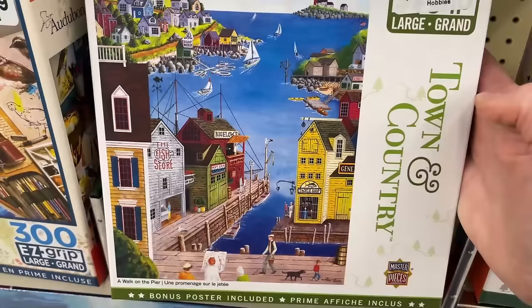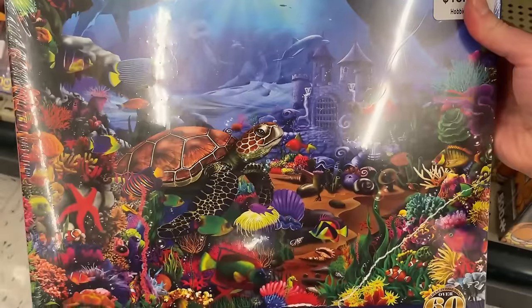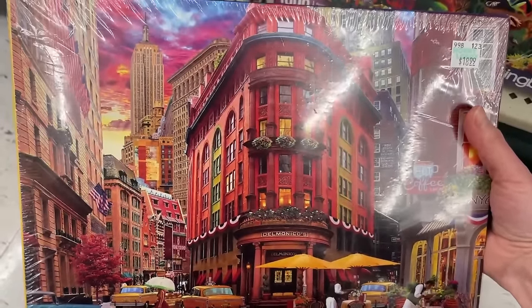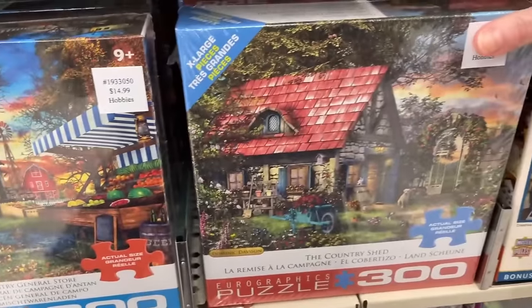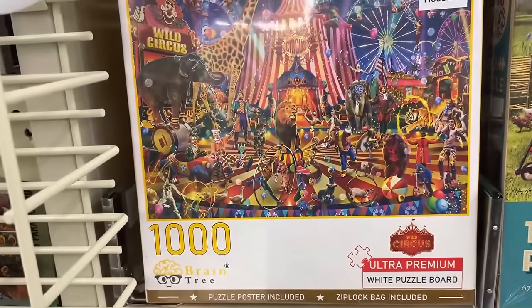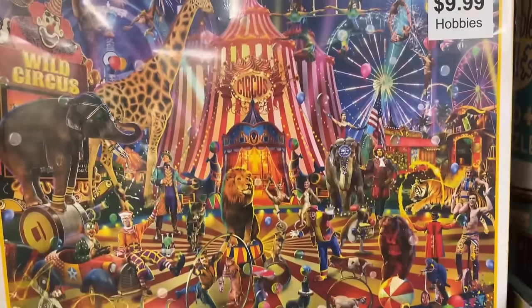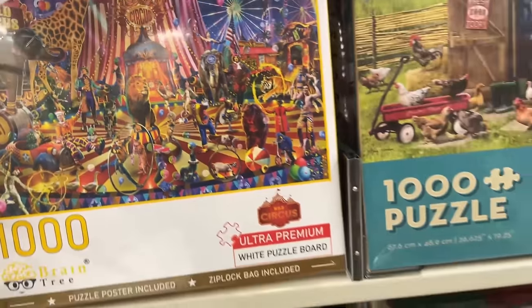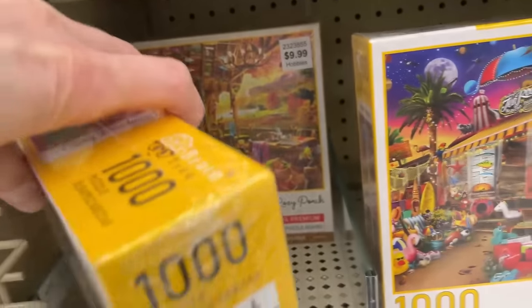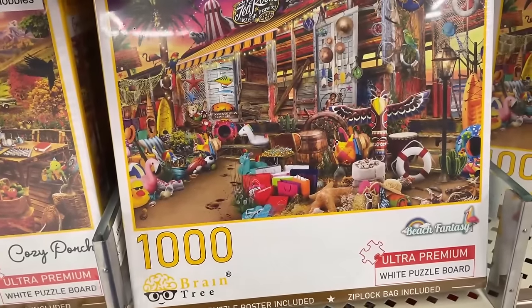We have a Town and Country Masterpieces set that's beautiful. We got a spring box set here — Under Sea with a big cute turtle. Got this New York City street image that is gorgeous. We got a couple of Eurographics sets, 300 count with bigger piece sizes — beautiful image. We have this brand here I don't think I've ever heard of — this is Braintree, ultra premium white puzzle board. We got a nice circus image. They also have Cozy Porch, really beautiful, and not very expensive at $9.99 with 40% off.